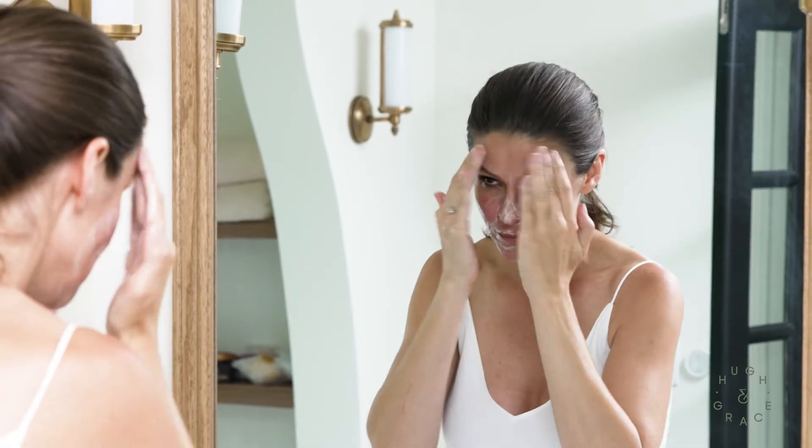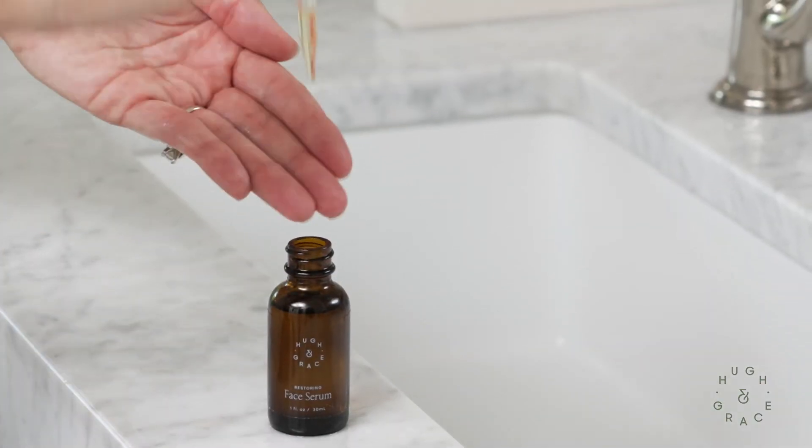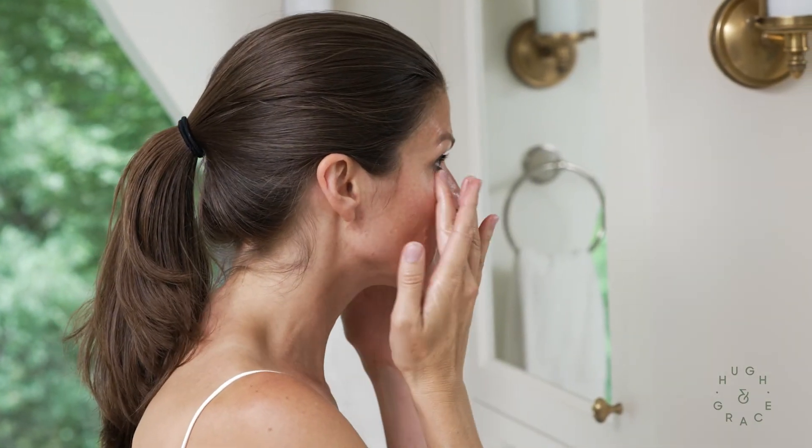I use the cleansing bar all over my neck and my face to help detox and moisturize. And then the Restoring Face Serum is great for anti-aging — it's also great to moisturize and nourish the skin as well.